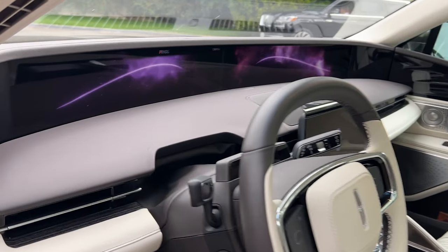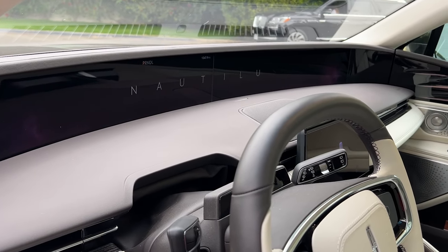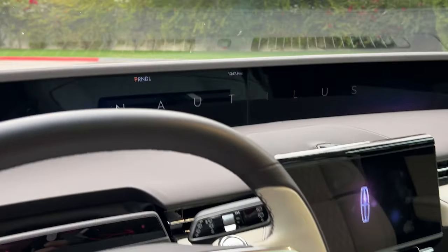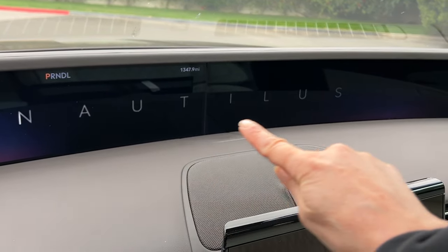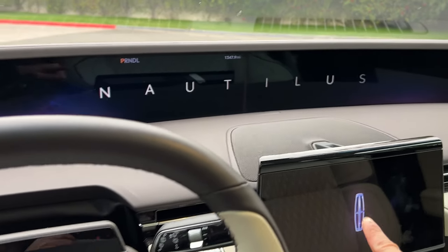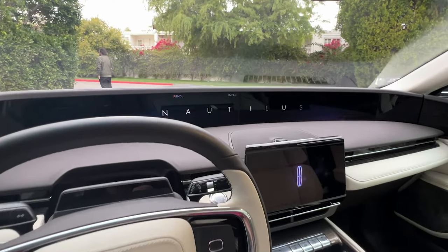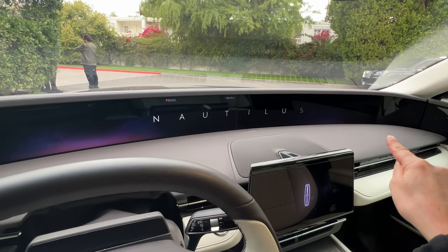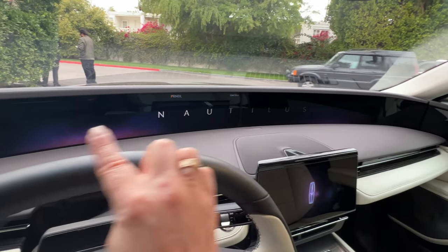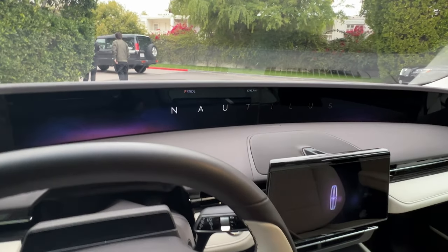The first thing you're going to see is this welcome screen as it says hello, and instead of saying Lincoln here it says Nautilus. This is a 48-inch screen right here — they measure diagonally but it is 48 inches. You have this going on and then it powers up.